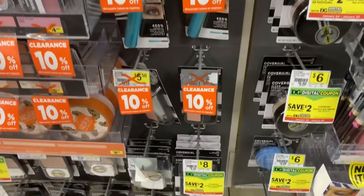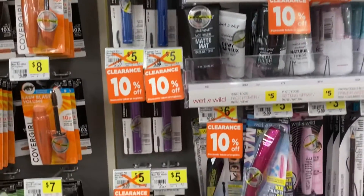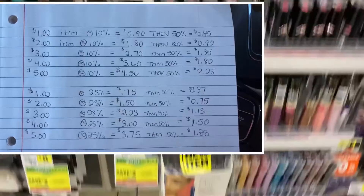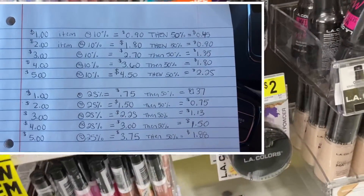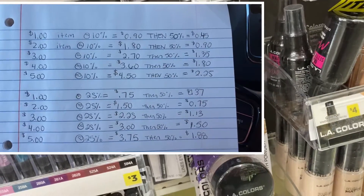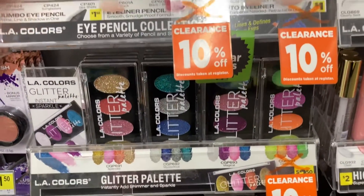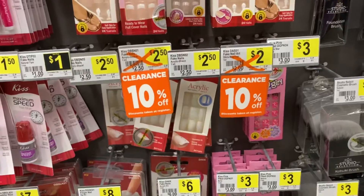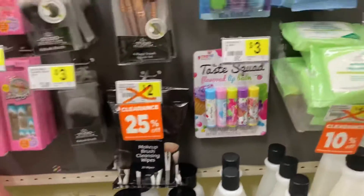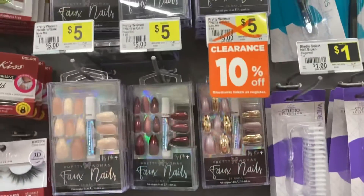Not only that, but all of the normal clearance stuff — what you'd usually find in your regular clearance section — all of those items are going to be 50% off as well. I made a little chart that I'm popping up on screen. I only went one through five dollars for 10% and 25%, but take a screenshot if you want. For example, an item priced at two dollars that's 10% off: the 10% comes off first making it a dollar 80, and then another 50% off makes it only 90 cents.